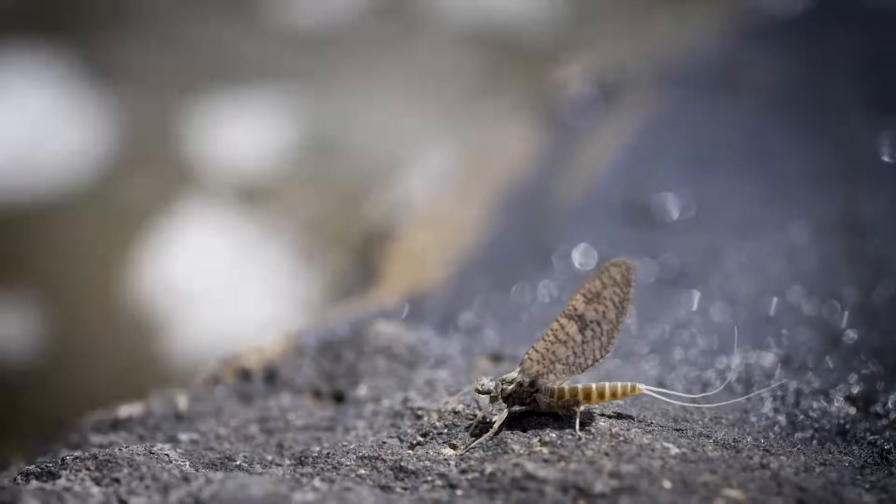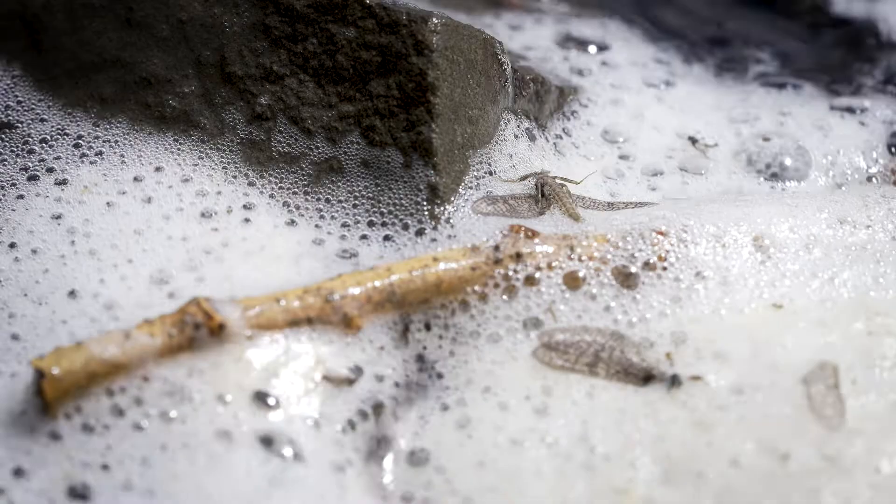March browns are a mayfly that hatches in a lot of rivers in Montana. The adult and the mature nymph are size 12-14.